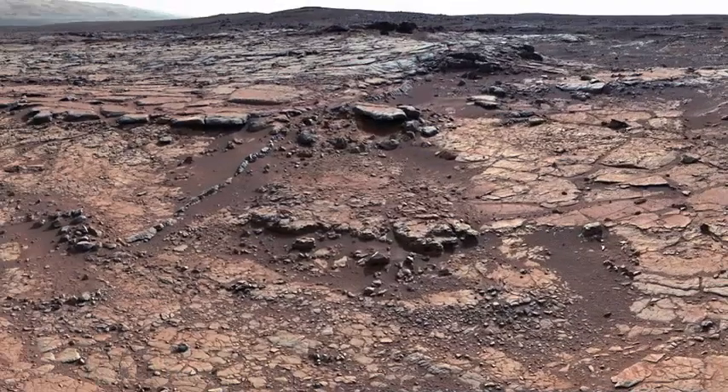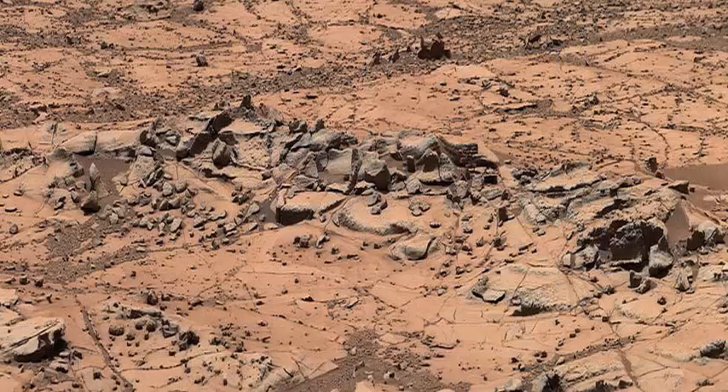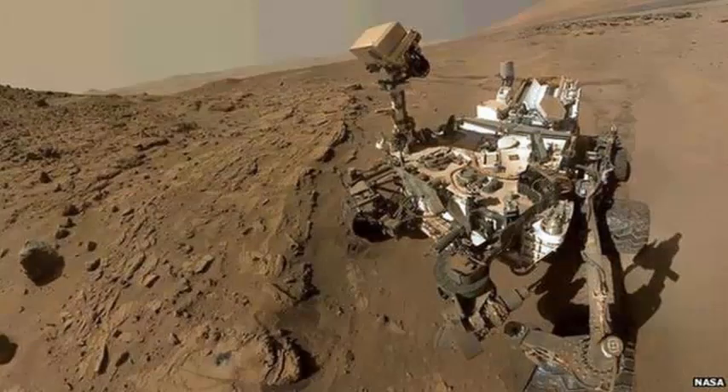In ancient times, Gale Crater rippled with the fresh, blue water of a large lake. It is now a 90-mile wide hole in the surface of red Mars. Its water is gone, but the sediments left behind contain clues as to when and where the planet might once have been hospitable to life.